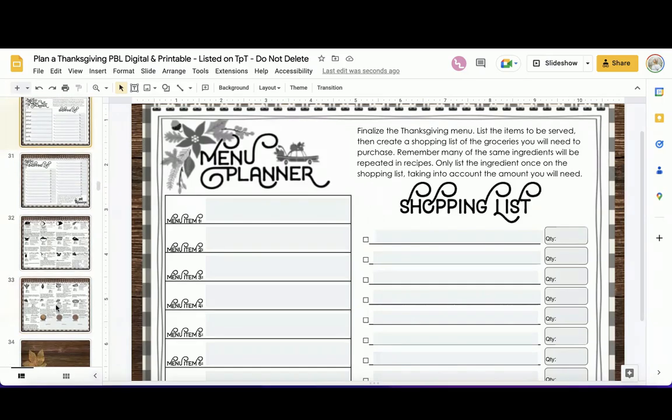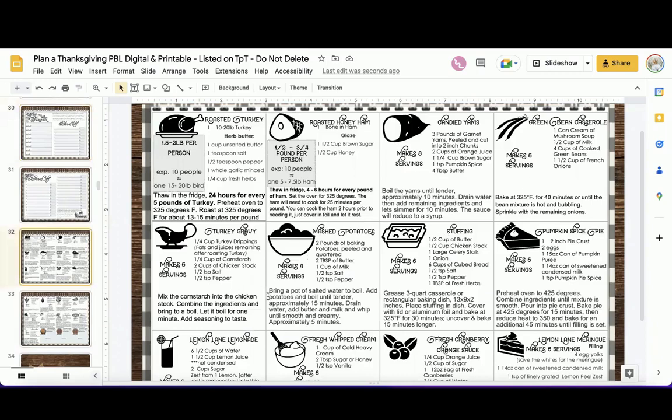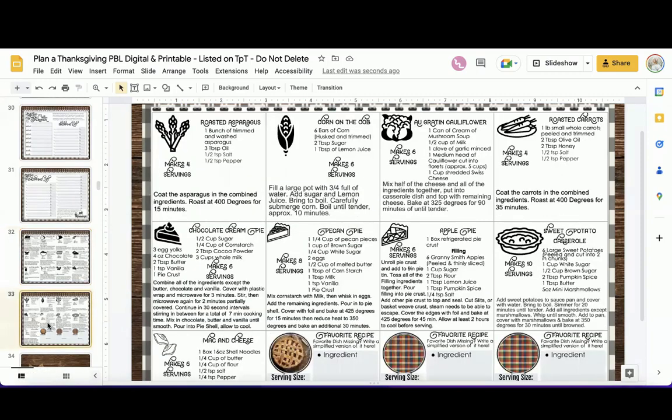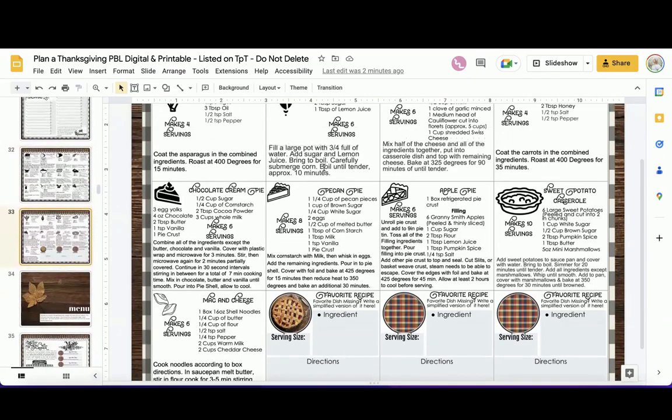The shopping list page alone could take a whole class period. I'd encourage you to introduce the project, have them do the invitation and copy shop, and get excited picking their meal items — then save the shopping list for the next class period. If six meal items makes you nervous on time, make it three: pick a main, a side, and a dessert. You can simplify and condense — you don't have to do all of it.